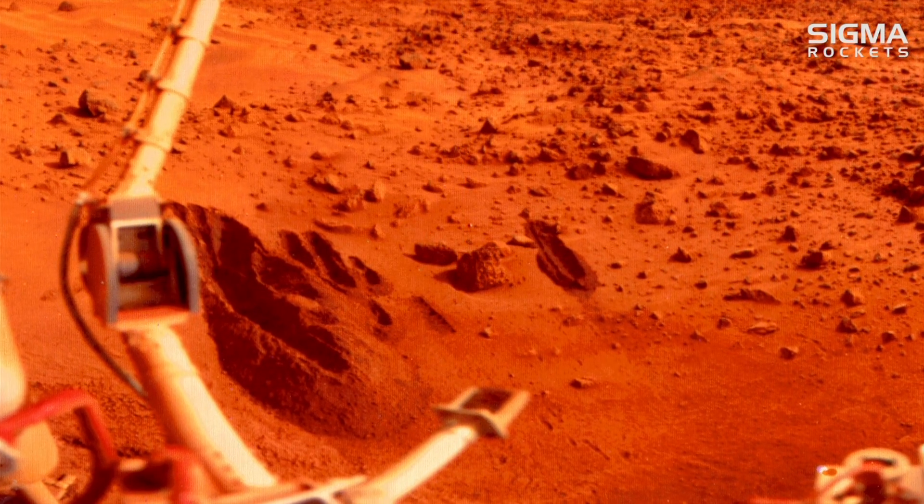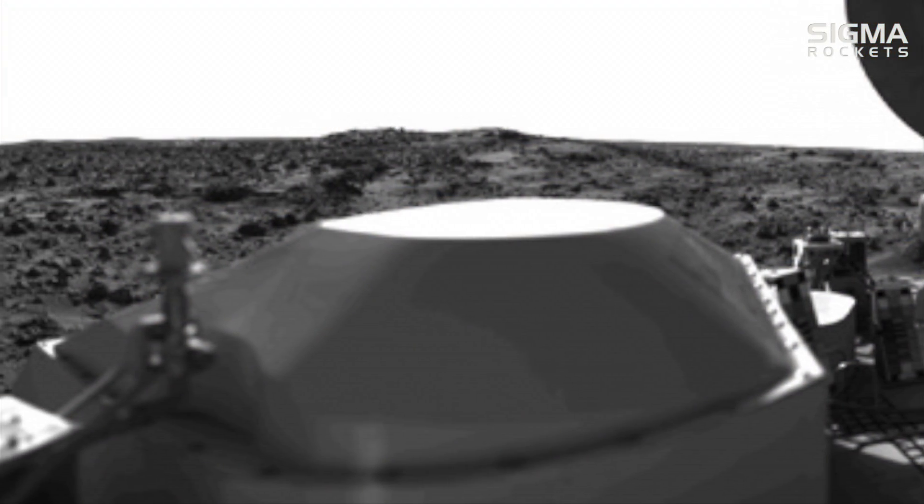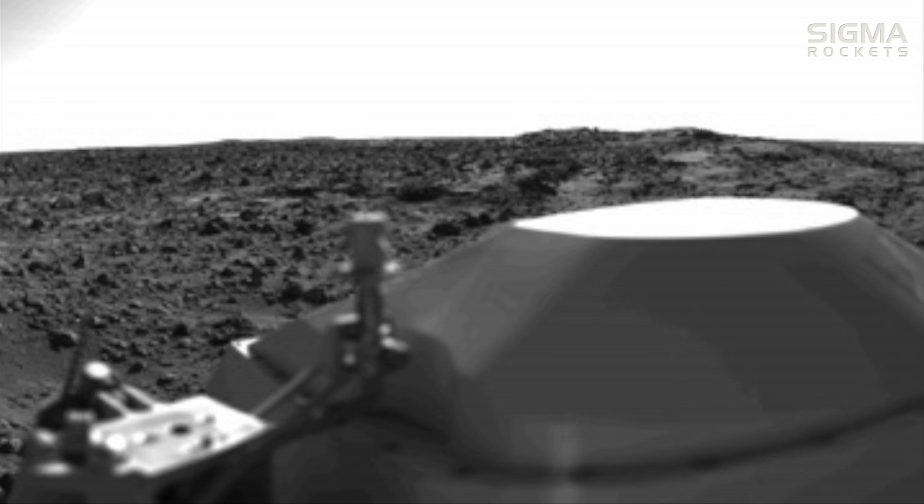The primary objectives of the Viking mission were to acquire high-resolution images of Mars, to examine and analyze the Martian atmosphere and surface, and to search for evidence of life.